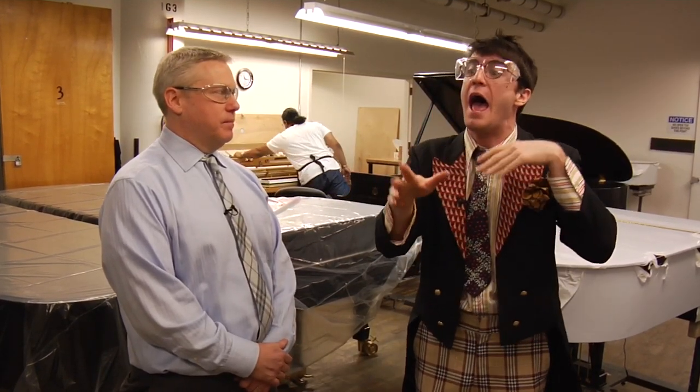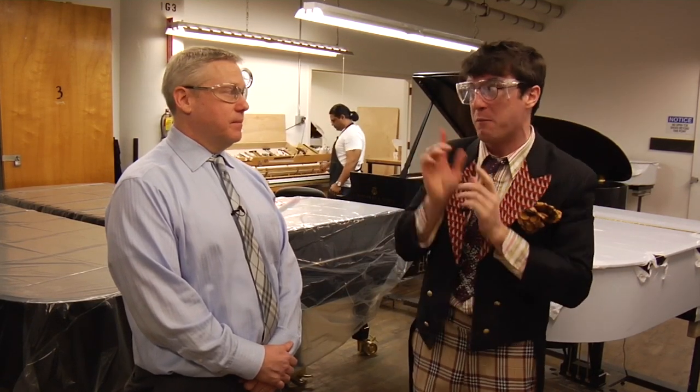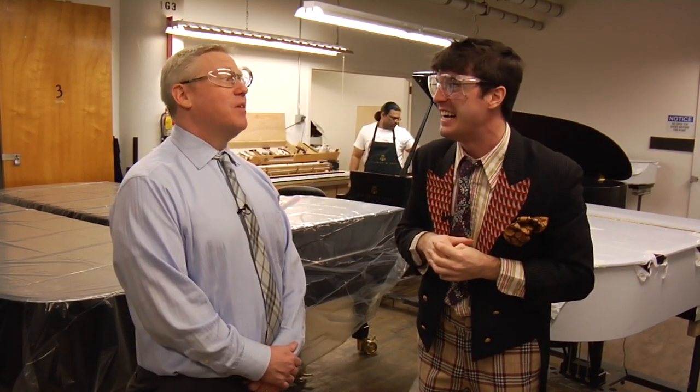I know it takes about 11 months to make a piano, but if we could just shorten that down to have it by the end of the show, that would be really great. I'll see what we can do.